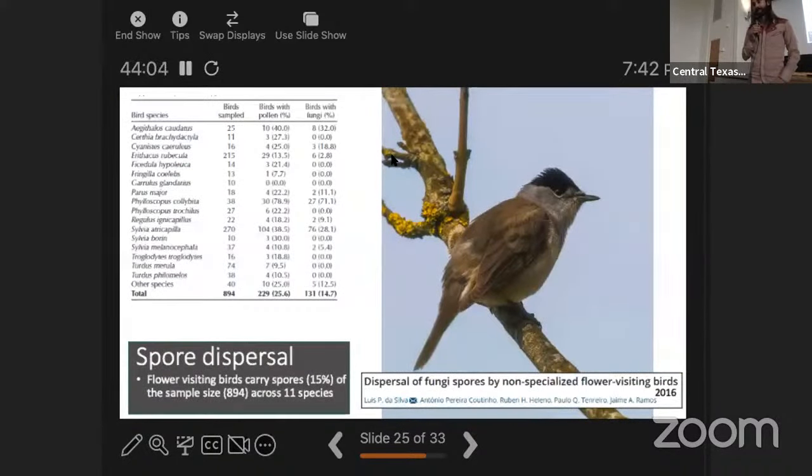A 2016 study looked at non-specialized flower-visiting birds — not hummingbirds, but birds that occasionally visit flowers while eating seeds or insects. These birds carried not only pollen but also spores from those flowers. About 15% of birds sampled had spores on them — a low percentage, but still notable that these birds were carrying and potentially dispersing fungal spores.